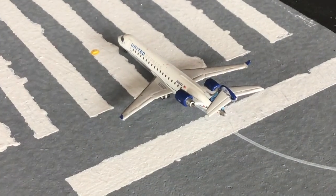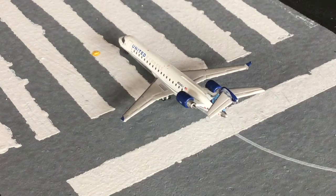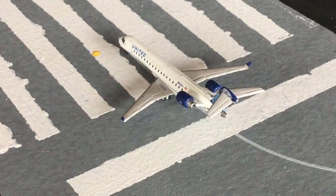Welcome back to another video from Genius Aviation. This is a San Jose Airport update. Hope you guys are excited — please leave a like, subscribe, and turn on the notification bell. There's not much to say so let's just jump straight into this.